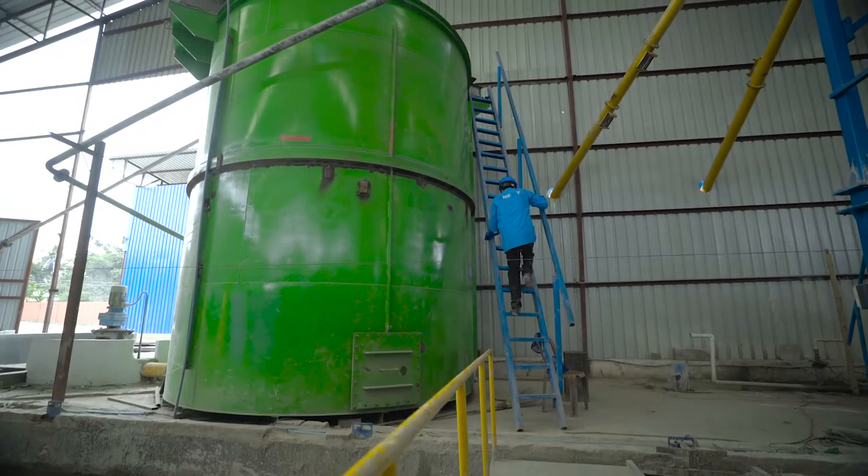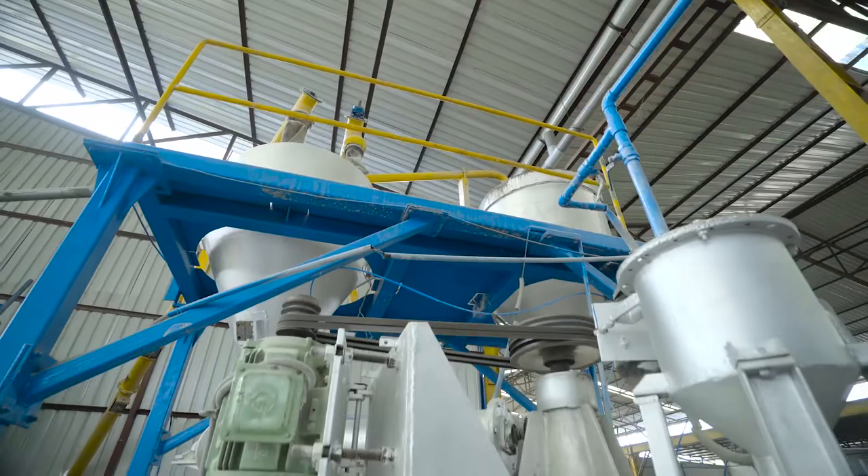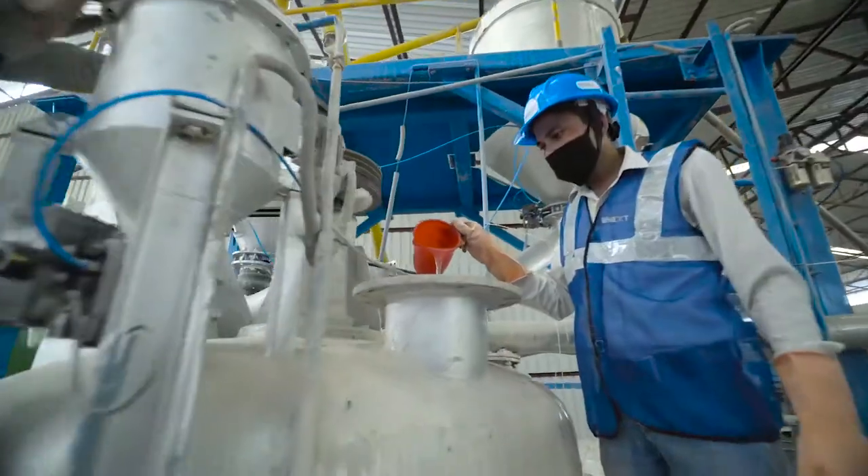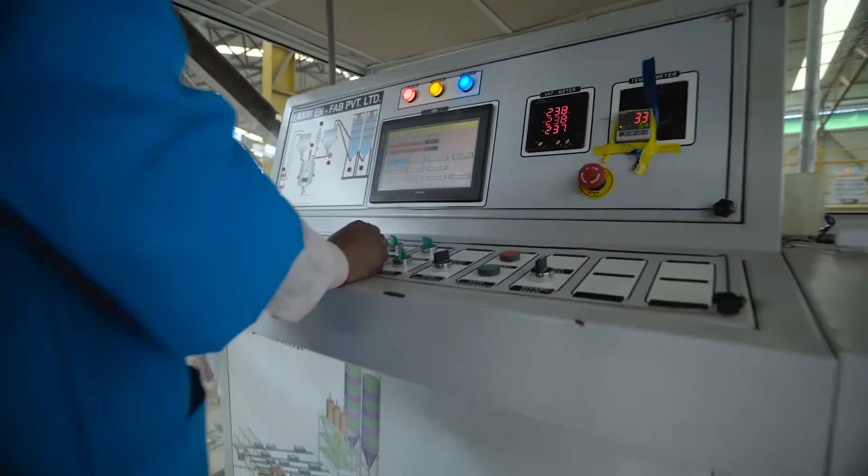Through a pipeline, the mixture is stored in a big silo. And in a small silo, lime, cement and fly ash are mixed with aluminium powder, gypsum powder and POP.